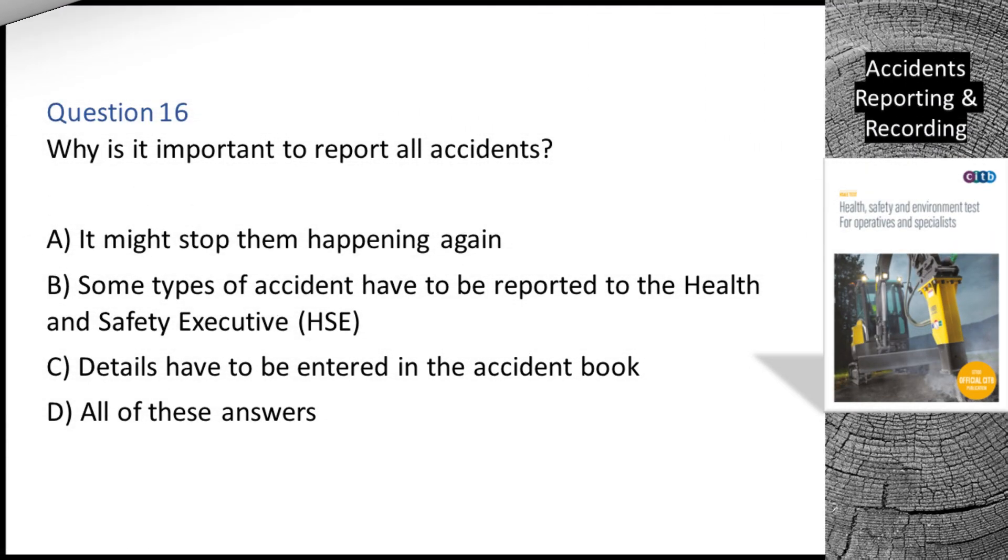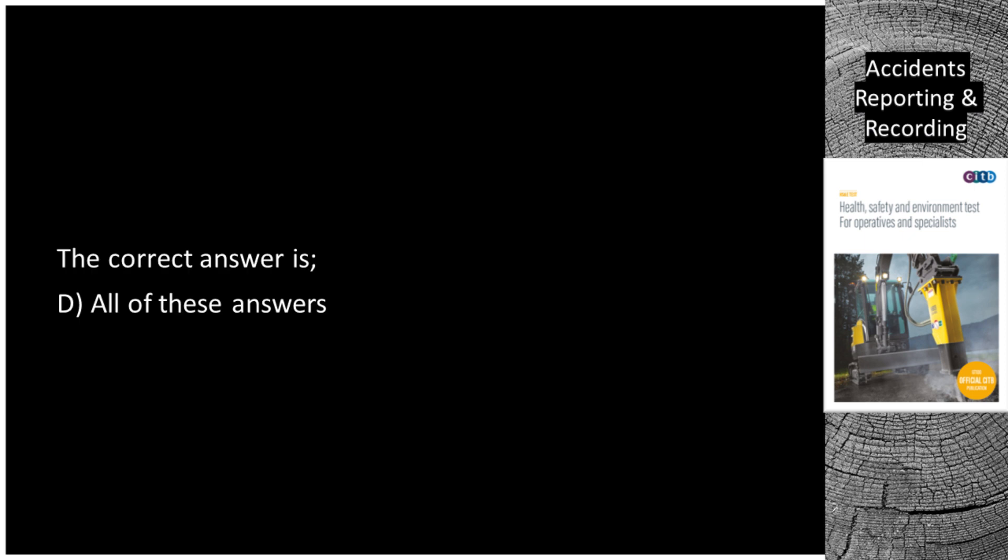Question 16. Why is it important to report all accidents? A. It might stop them happening again. B. Some types of accident have to be reported to the Health and Safety Executive (HSE). C. Details have to be entered in the accident book. D. All of these answers. The correct answer is D: All of these answers.